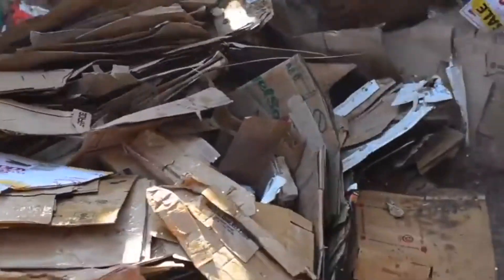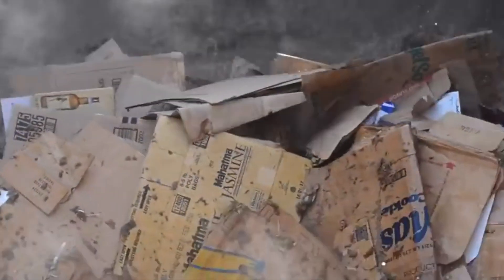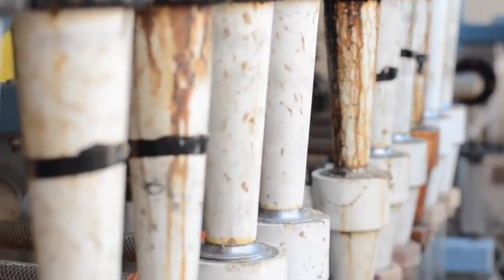It starts when the bales are dumped into giant pulpits — vats of hot water that mash everything up into a thick stew. It's here that any non-paper is removed, such as wrapping wire and plastics. Filters remove finer pieces of debris, including the printed inks, leaving as the end result pure liquid paper soup.